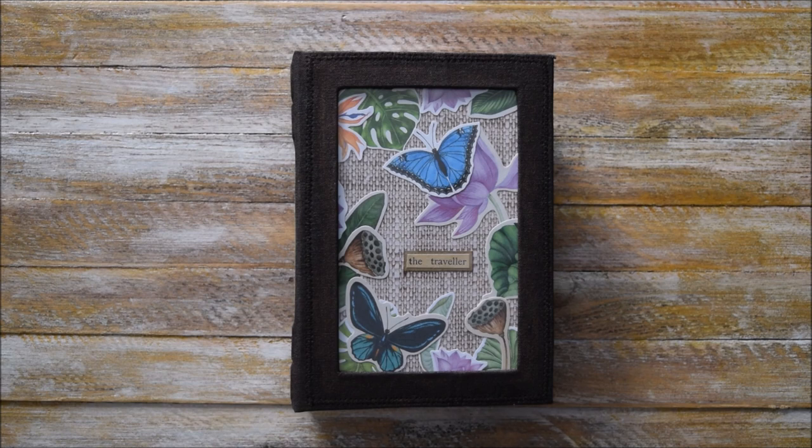We didn't plan to work with this topic, but we purchased different sticker packs, like text and other ephemera pieces. And finally we noticed that we had got quite a few pieces related to tropical flora and fauna.